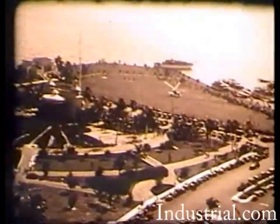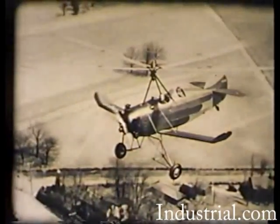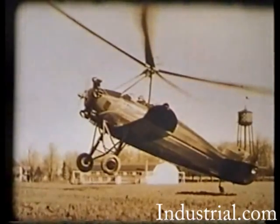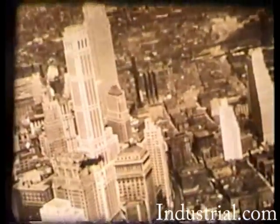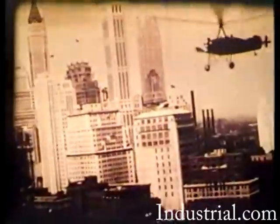In 1931, Pitcairn introduced two sport auto gyros, the PAA-1 and the PAA-18, in response to a popular demand by the public for a personal gyro in addition to the family car. This is how the New York skyline looked to the pilots of the sport auto gyros in 1931.